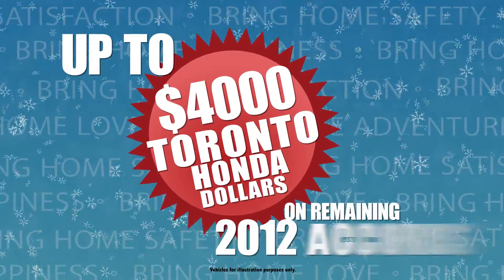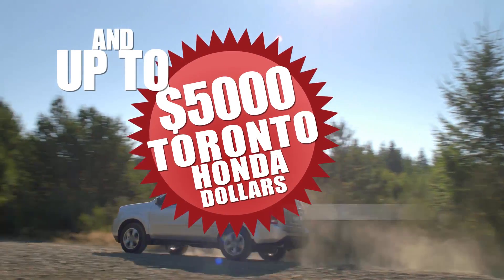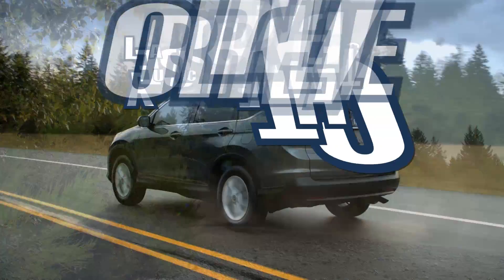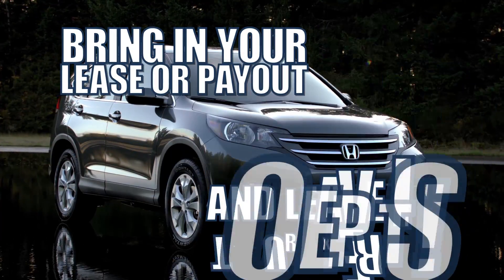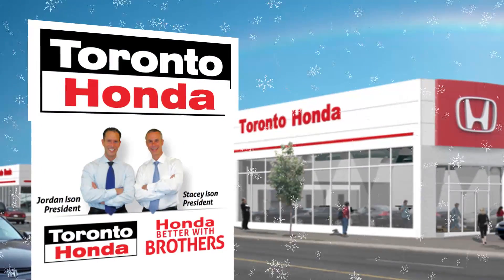Get $4,000 Toronto Honda dollars on remaining 2012 Accords and $5,000 Toronto Honda dollars on remaining 2012 Pilots. Bring yours home before it's gone. Leasing or financing your current vehicle is no problem — bring in your lease agreement or current payment to have an evaluation done by our experts. The coolest way to shop. Toronto Honda.